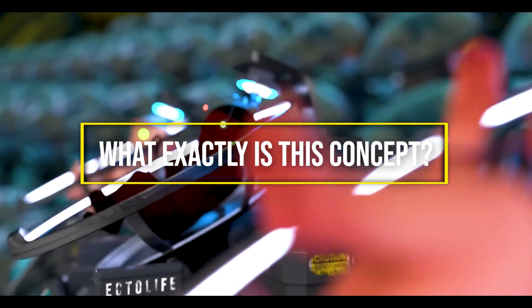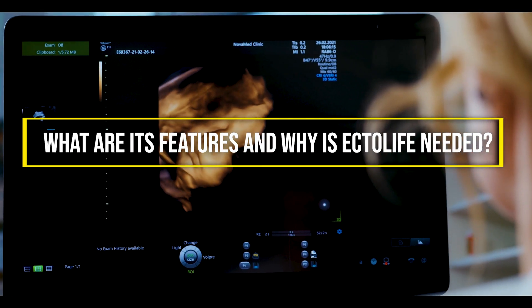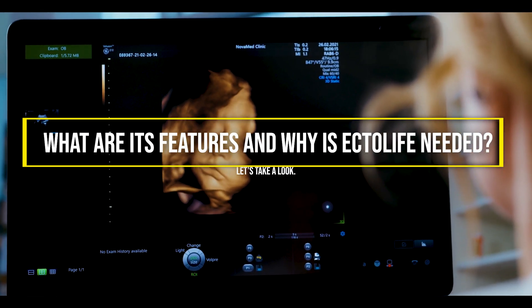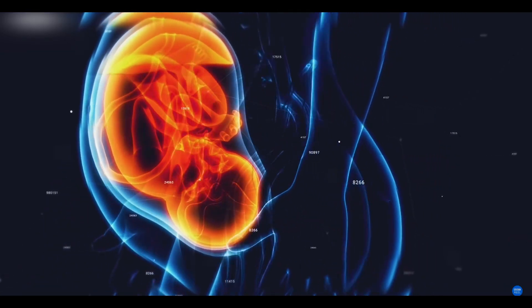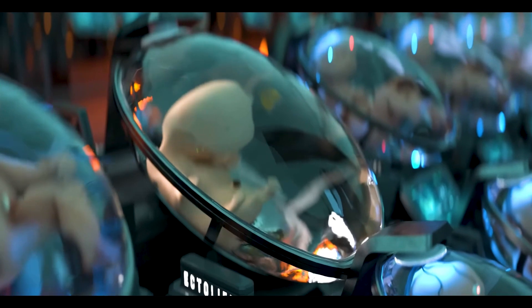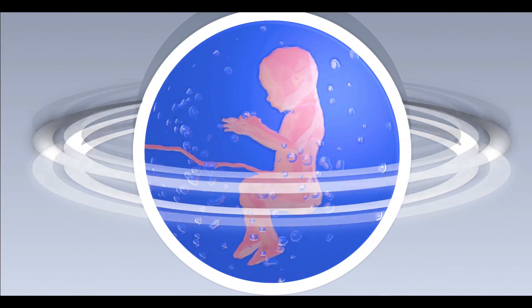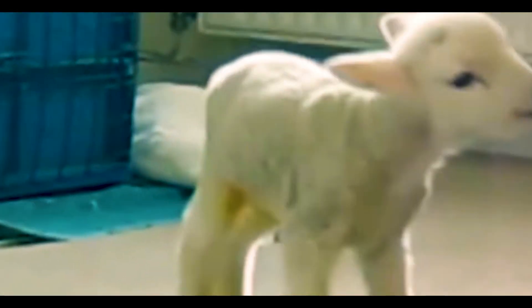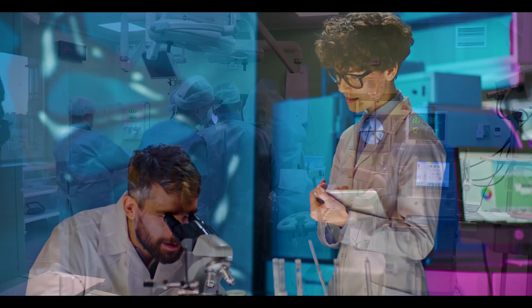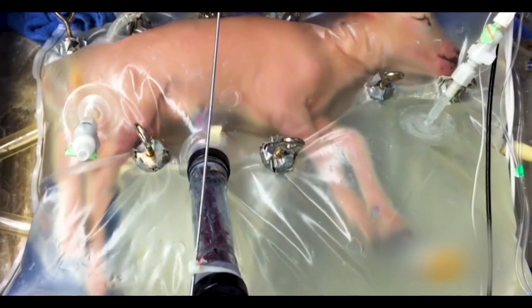So what exactly is this concept — the artificial womb facility? What are its features and why is Ectolife needed? It may seem like science fiction to see a human fetus growing outside of a human uterus, but artificial wombs are soon becoming a reality. Eight lambs born preterm in 2017 were successfully developed by researchers at the Children's Hospital of Philadelphia by placing them in artificial wombs for four weeks.